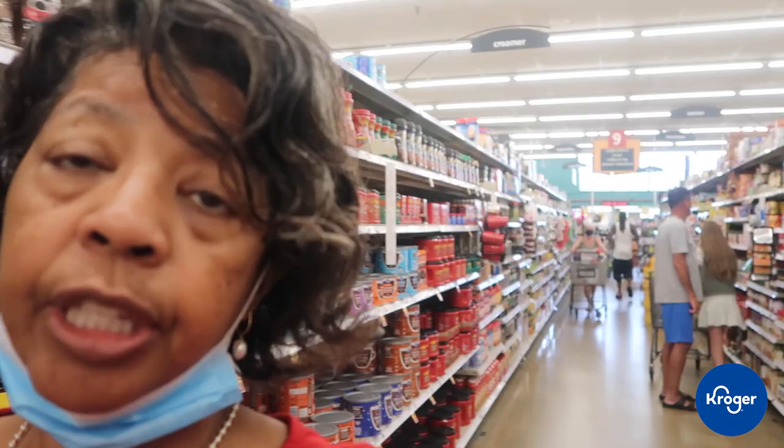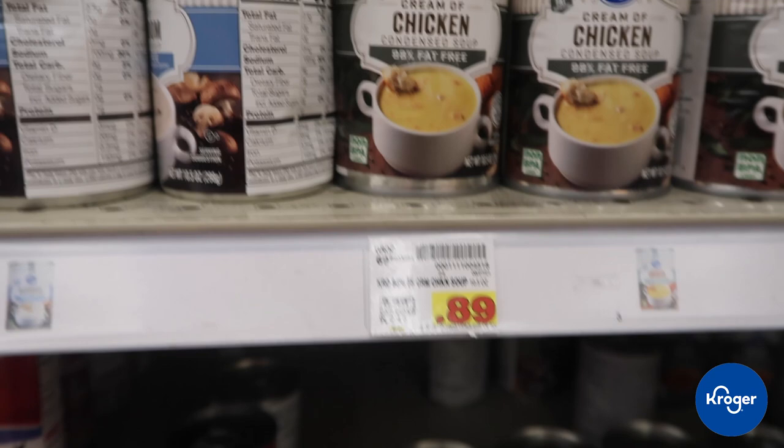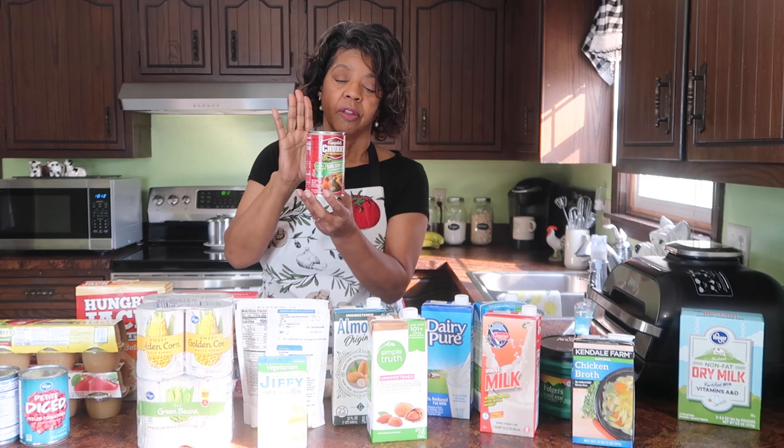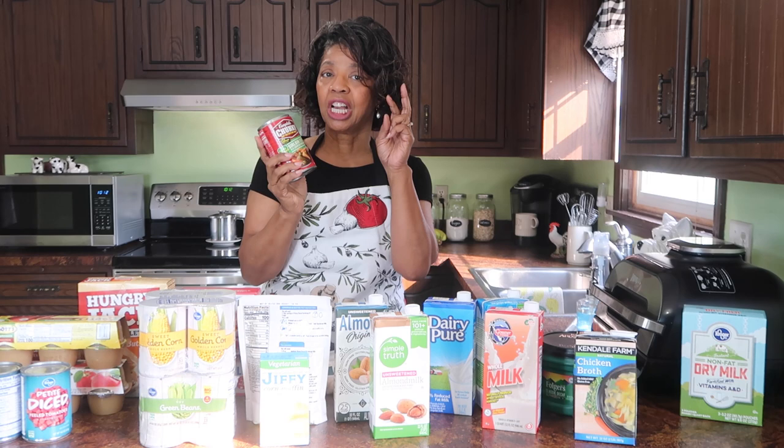One of the things I am out of from my preps is cream of chicken soup. Didn't see any of that at Dollar Tree. The Campbell's brand is $1.89, but the Kroger brand cream of chicken is $0.89 — so that's what I'll be getting. This Campbell's Chunky Soup tends to be around $1.59 to $2.29 at Kroger, and you can find some chunky brands at Dollar Tree for a dollar, but I like the quality of Campbell's Chunky.